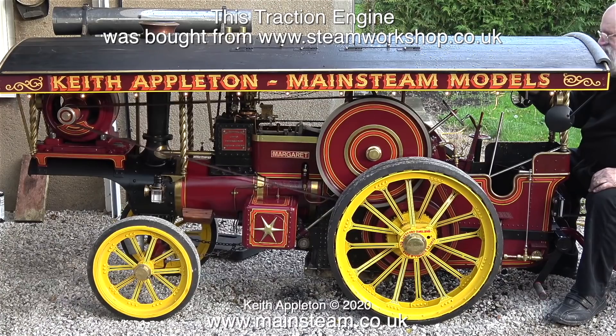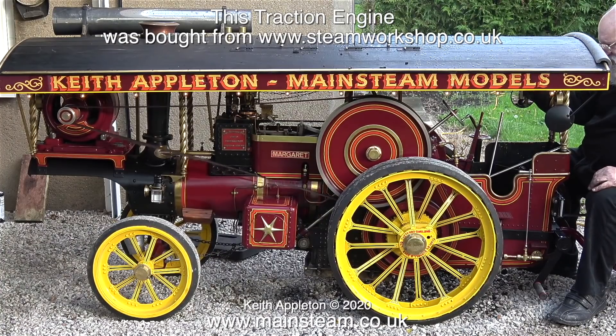This traction engine was bought from Simon Hudson at the Steam Workshop. Simon is good to deal with when you can actually get hold of him — he's very busy, you have to be patient. I've been quite pleased with this traction engine. Not only does it have a copper boiler, which is very unusual in this size, it has a simple single cylinder steam engine which is easy to repair when it needs repairing, having only one of the major parts to deal with.